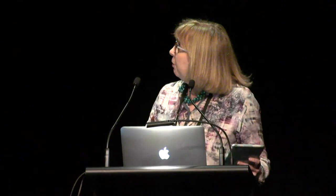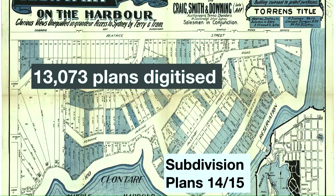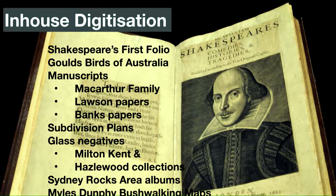Some highlights from the digitisation program for 2014-15 include 53,000 World War I diary pages, bringing our total up to 168,000 digital pages. The scanning of 2,800 digital slides from the Miles Dunphy Glass Lantern Collection, mainly to do with establishing national parks and bushwalking associations in New South Wales and Australia — so they're beautiful. Also 13,073 digitised subdivision plans out of a collection of 40,000, which are the original sales material for the opening up of many Sydney suburbs. We've also digitised Shakespeare's first folio, the Gould's Birds, a whole lot of manuscripts, Sydney Rocks area albums and the Miles Dunphy bushwalking maps.